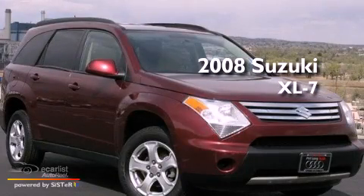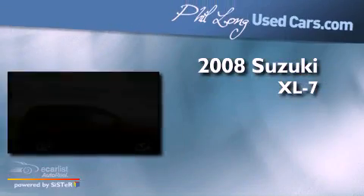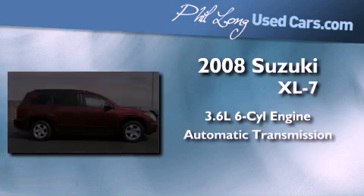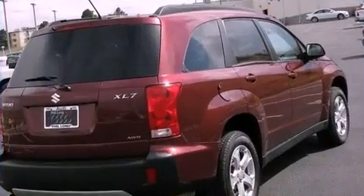This is a 2008 Suzuki XL7. It features a 3.6-liter, six-cylinder engine, an automatic transmission, and all-wheel drive.